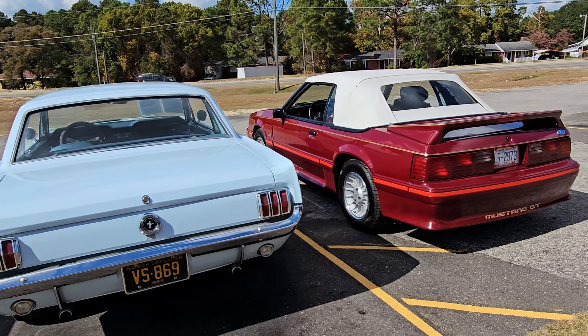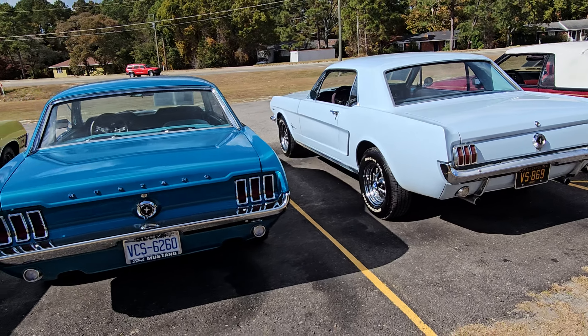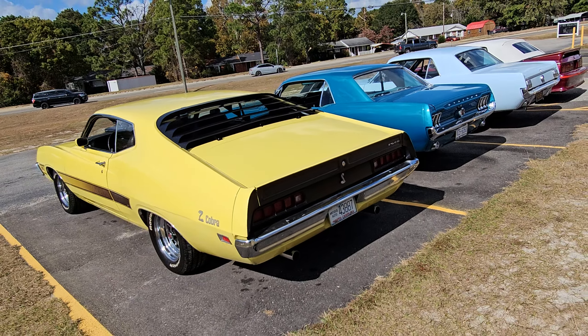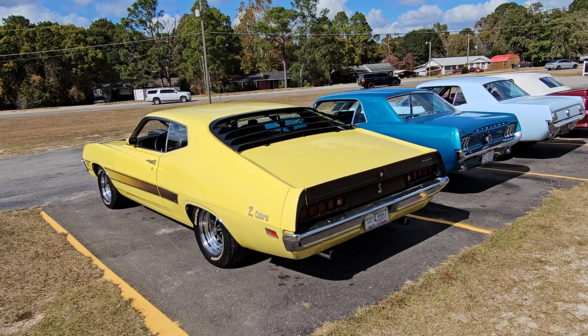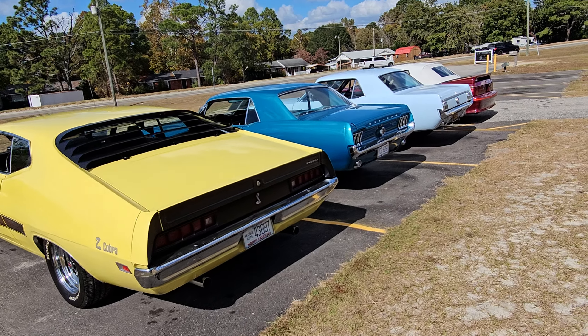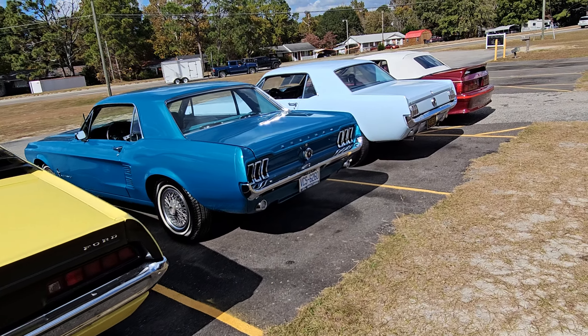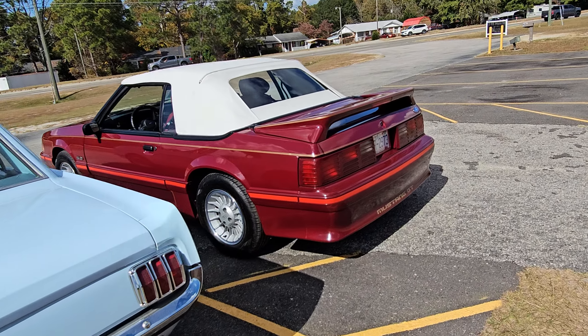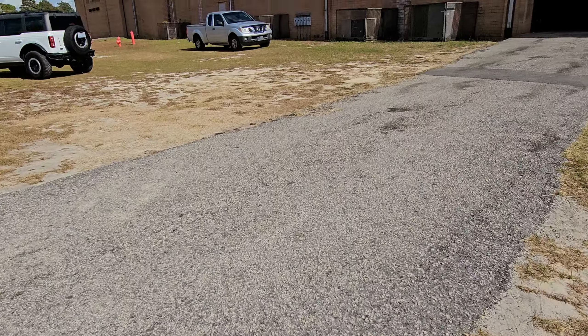So if you're after a Mustang, maybe a Torino, check them out on i95muscle.com. And if you have one to sell — this is the fewest amount of Mustangs we have had in four or five years, so they're leaving as fast as we can get them. Send us your Mustang so we can send you some money. Thanks for watching!